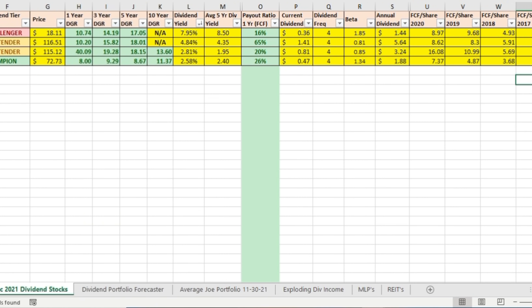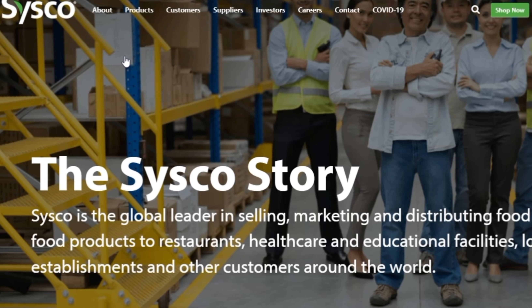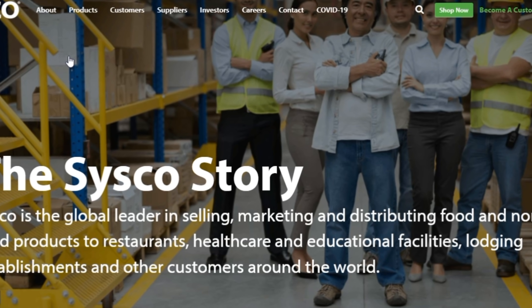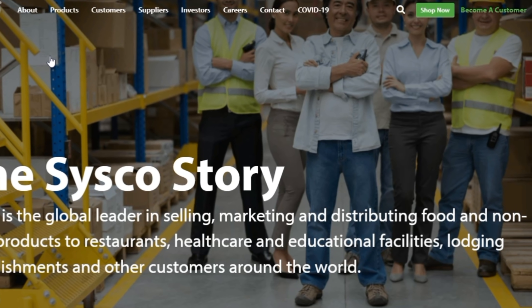As you can see from their free cash flow per share, it is increasing every single year from 2017 through 2020. Sysco is a global leader in selling, marketing, and distributing food and non-food products to restaurants, healthcare and educational facilities, lodging establishments, and other customers. I've personally seen many times driving through a Starbucks or by other restaurants a big Sysco semi-truck parked outside. This is the company making sure that so many different businesses across the United States have the food and other products they need to run their business. I personally think Sysco Corporation has a very safe and stable dividend that is unlikely to be cut any time in the near future.